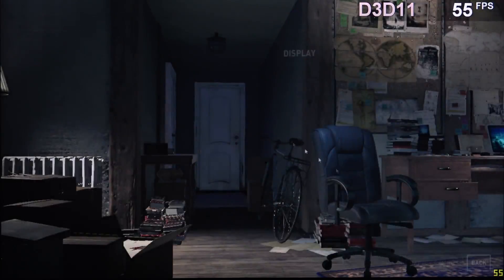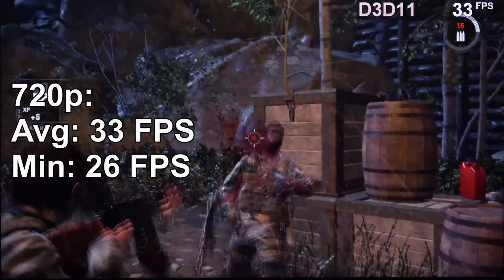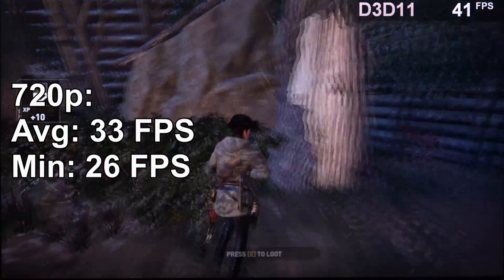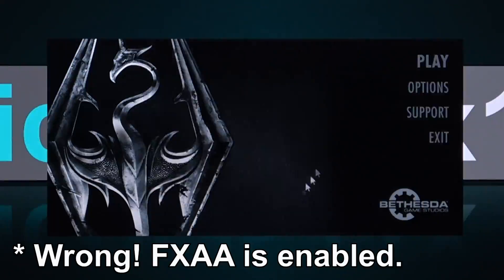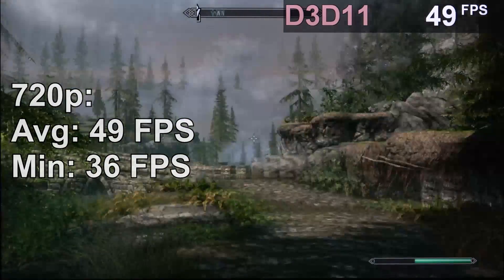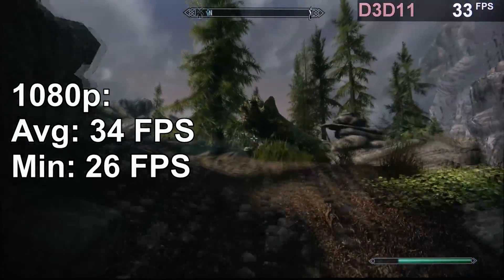In Rise of the Tomb Raider at 720p on the lowest preset, the HD 5770 gets me 33 fps on average. I had a bit of a hard time playing that game at such a low frame rate — not very enjoyable. For Skyrim Special Edition, going with 720p, all low settings, plus no AA at all, this gets me 49 fps — very playable. Unfortunately, performance takes a massive hit at 1080p, dropping to 34 fps on average instead of 49.